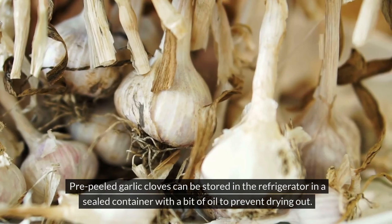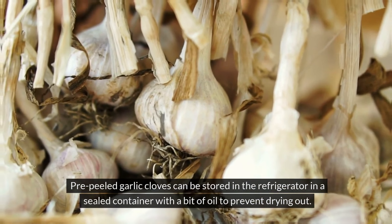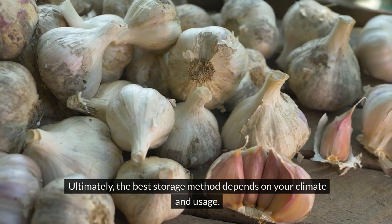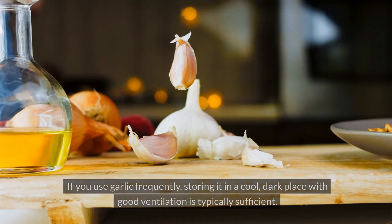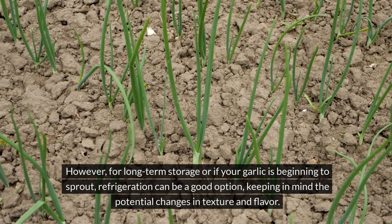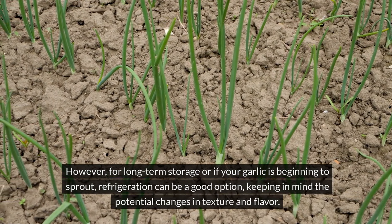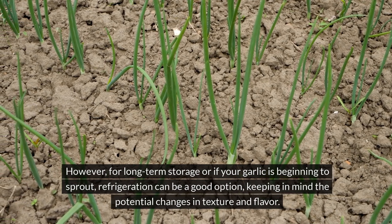Pre-peeled garlic cloves can be stored in the refrigerator in a sealed container with a bit of oil to prevent drying out. Ultimately, the best storage method depends on your climate and usage. If you use garlic frequently, storing it in a cool, dark place with good ventilation is typically sufficient. However, for long-term storage or if your garlic is beginning to sprout, refrigeration can be a good option, keeping in mind the potential changes in texture and flavor.